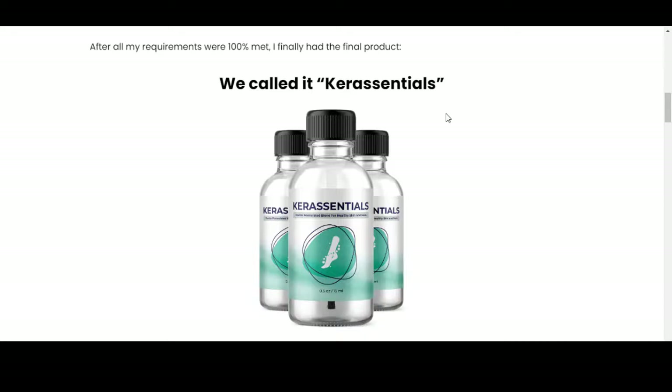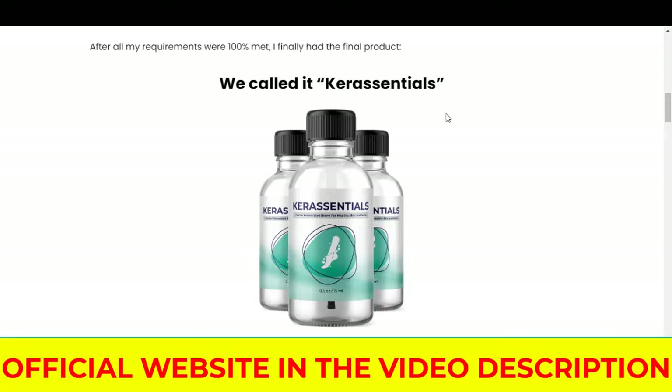You can't get it anywhere else. Therefore, be very careful and make sure to buy the original product on the official website. I ended up buying Care Essentials on an unofficial website and lost $300. I had to throw the counterfeit product in the trash and I didn't get a refund guarantee. Be very careful not to harm your health with non-original products.